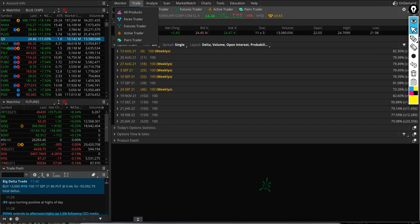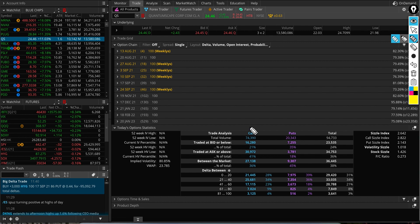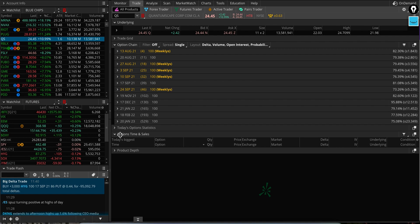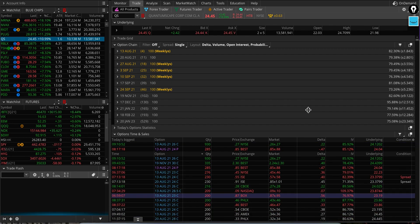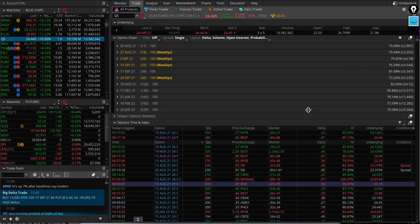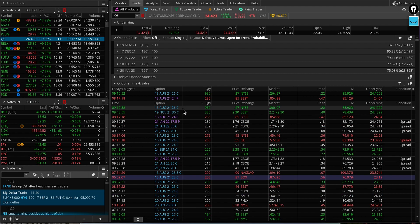Looking at option activity for QuantumScape — I don't see much news today for this stock but it's up decent. 74,000 calls were traded, 20,000 puts were traded. The market is still open with about one more hour to go until close. I want to see what people are betting on, whether there are any long-term bullish bets being made or a bunch of short-term ones.